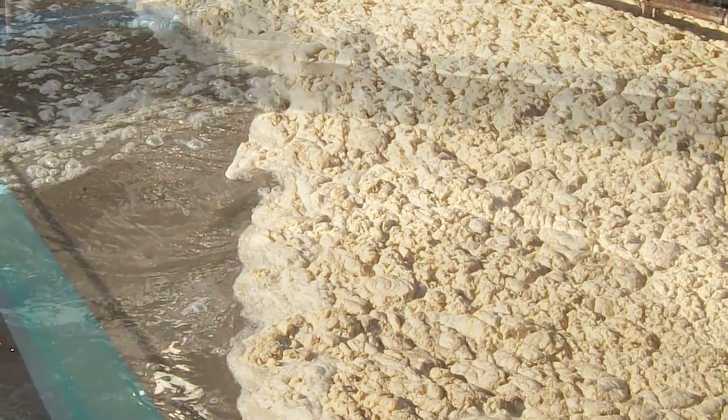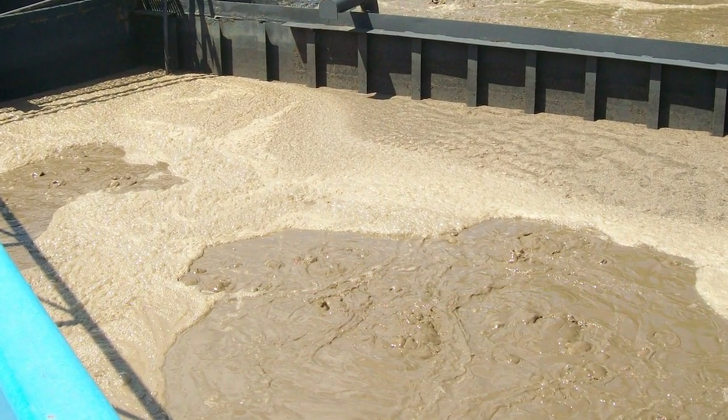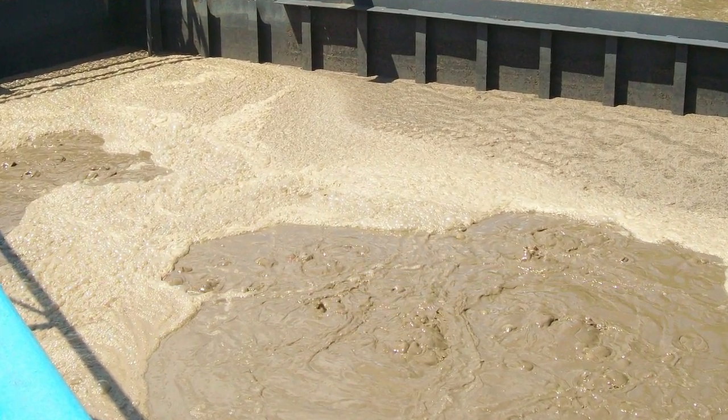Along with SVI problems, foam began to form in the oxidation ditches and also in the RAS channel, bringing its own complications.